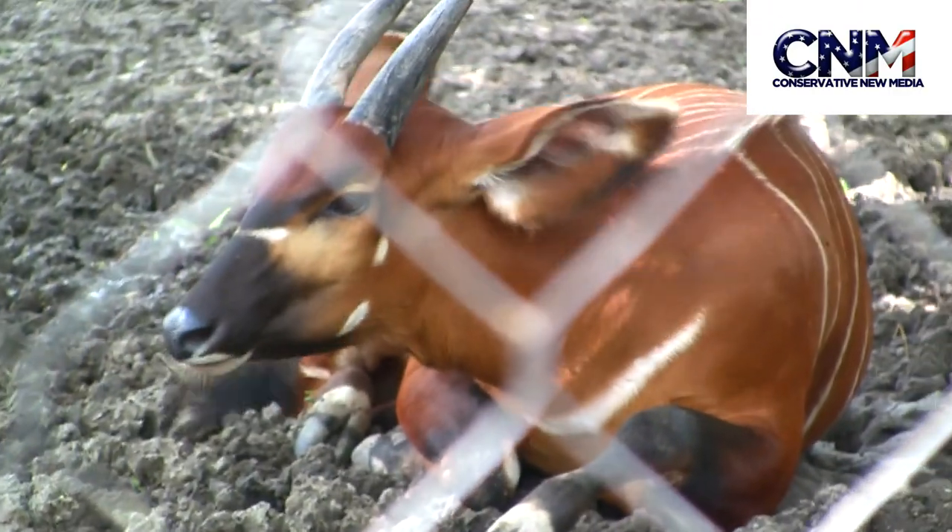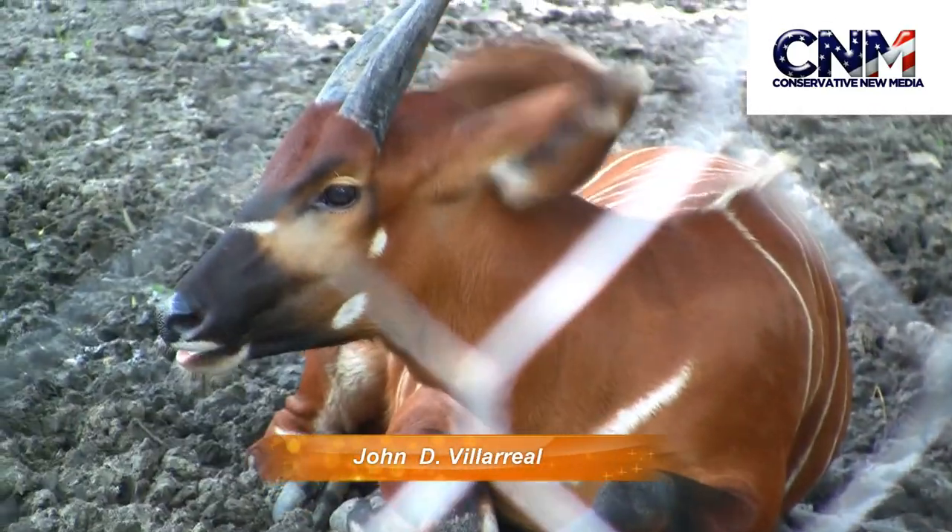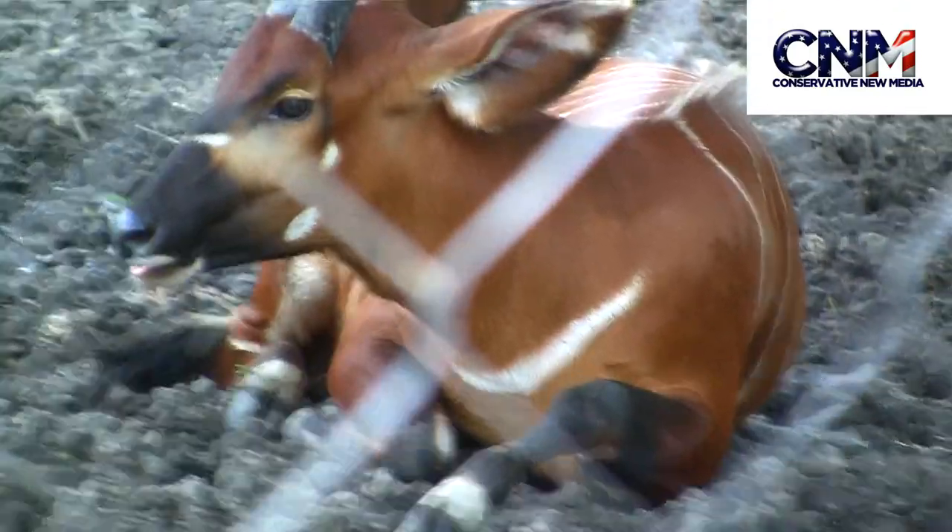Check out this bongo. John Valero here for Conservative Media at the Houston Zoo. Look at that, that looks really cool. It's got horns, it's got cool coloration.